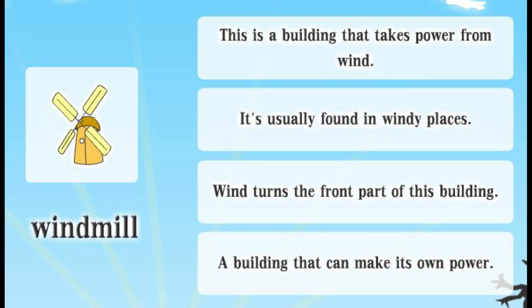Windmill. This is a building that takes power from wind. It's usually found in windy places. Wind turns the front part of this building. A building that can make its own power.